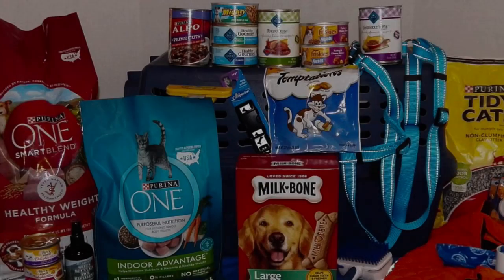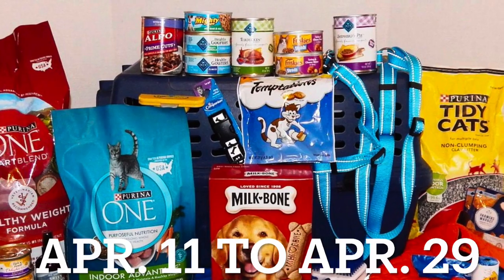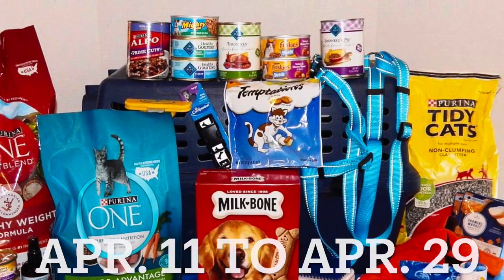Help us out by bringing dog and cat food, bowls, cat litter, and pet toys. Anything will be greatly appreciated. All dog and cat supplies will be collected between April 11th and April 29th.